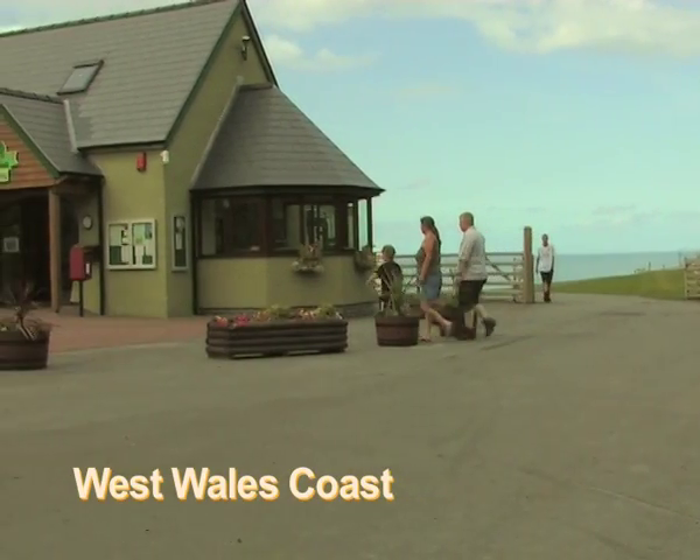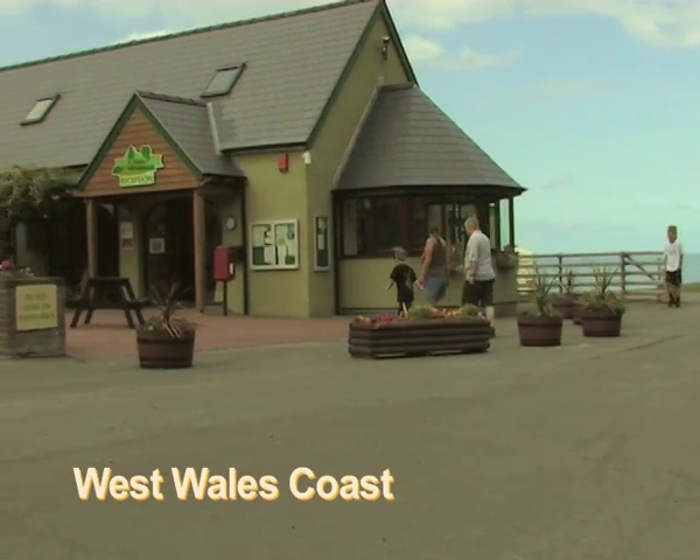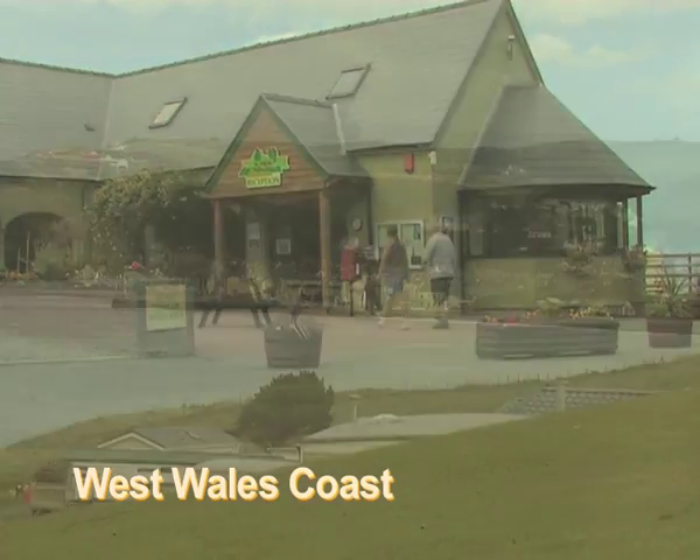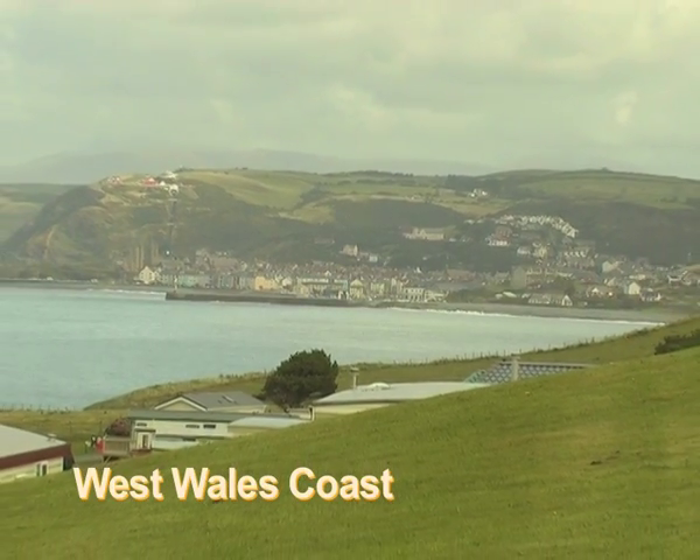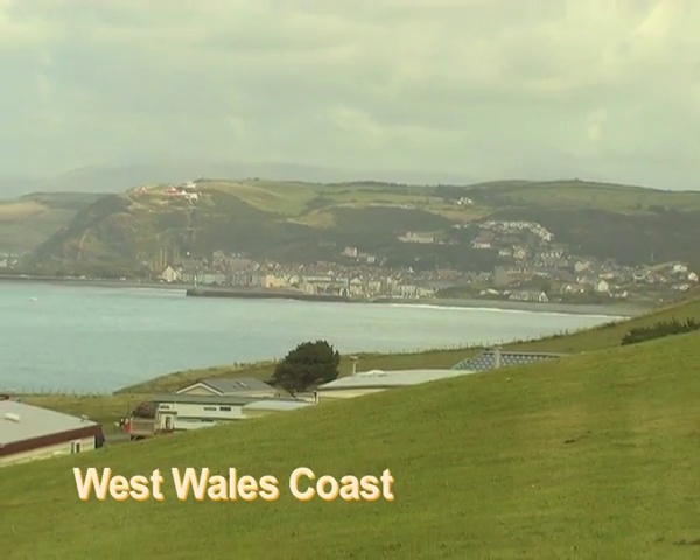The park reception also offers a useful shop, selling daily papers and essential supplies. Whilst the busy resort town of Aberystwyth, with its array of shops, amenities and attractions, is only a short drive away.